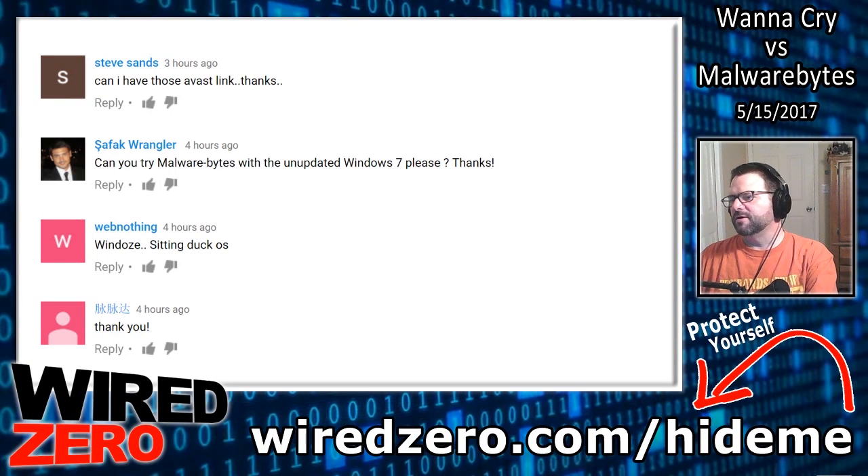What's up YouTube? WiredZero. I'm back again. And here's another video on the WannaCry ransomware. What prompted me to make this video was a comment left in my video I made yesterday from Mr. Wrangler here.